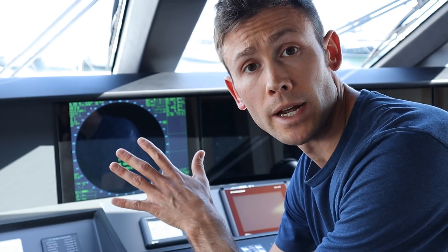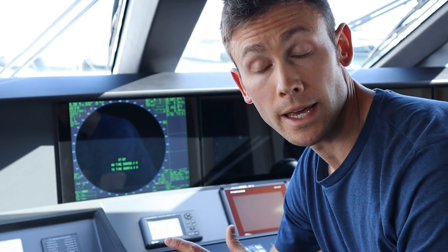This radar set has an automatic tracking aid which allows us to automatically track the range, course, speed, closest point of approach, and time to closest point of approach of a range of different targets. There are two types of radar: the X-band and the S-band. Where a yacht only has one radar it will be an X-band. The X-band radar is better for collision avoidance - it's more accurate and works better at close range, which is why that's what we've got.